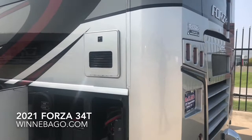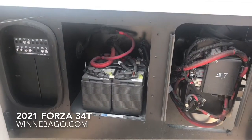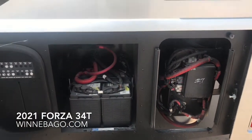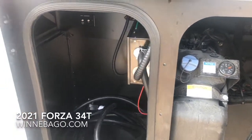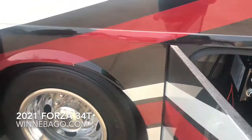A Truma AquaGo water heater is standard. On this Forza, this is your chassis area with chassis batteries, as well as some resettable breakers. There's also a DEF tank, power cord, and inputs for park cable and portable satellite in this compartment.